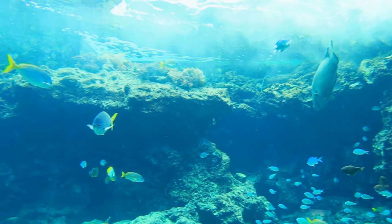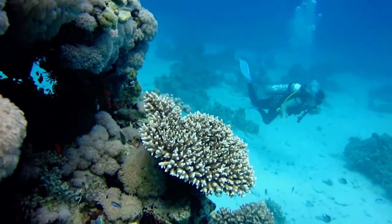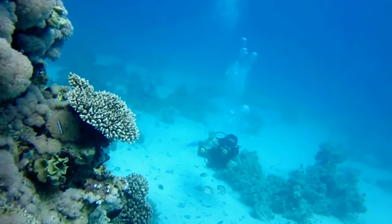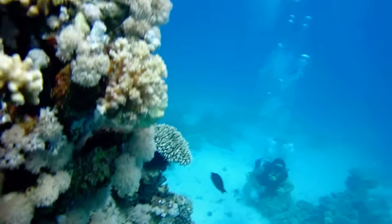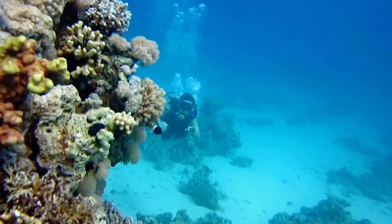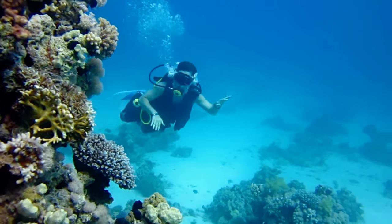Coral polyps are the true architects of the reef. These tiny creatures, often no larger than a pinhead, work together in massive colonies to secrete calcium carbonate, forming the hard skeleton that becomes the backbone of the reef. Incredibly, these structures can grow as much as 3.9 inches, or 10 centimeters, per year.